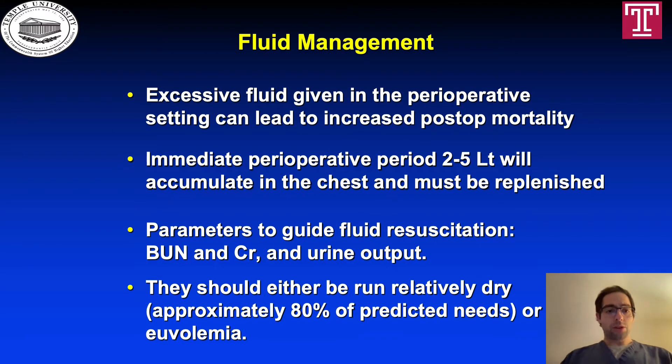With regards to fluid management, excessive fluid given in the perioperative setting can lead to increased post-operative mortality. In the immediate perioperative period, 2 to 5 liters will accumulate in the chest and must be replenished. Parameters to guide fluid resuscitation are BUN, creatinine, and urinary output. The patient should either be run relatively dry, approximately 80% of predicted needs, or at euvolemia.